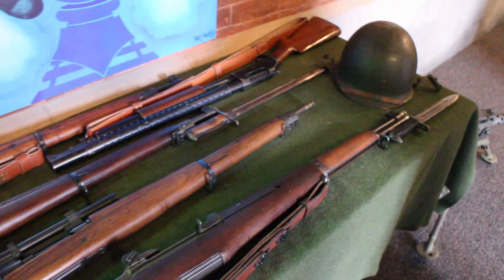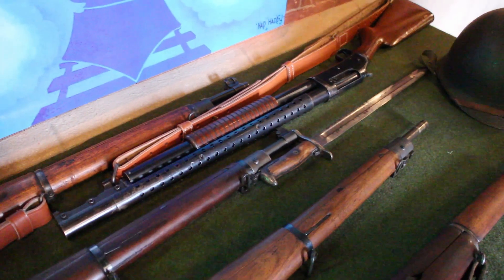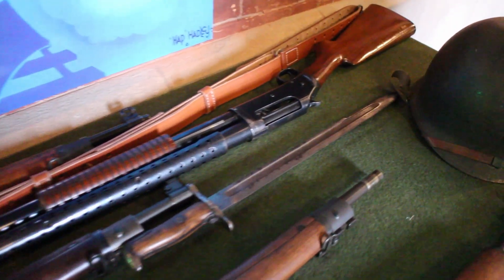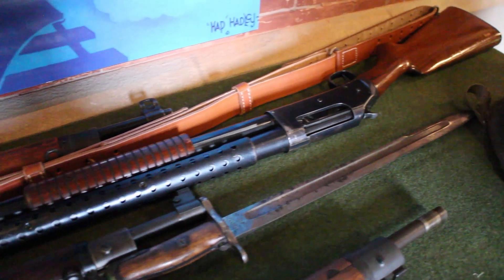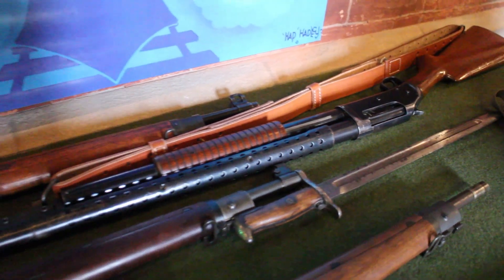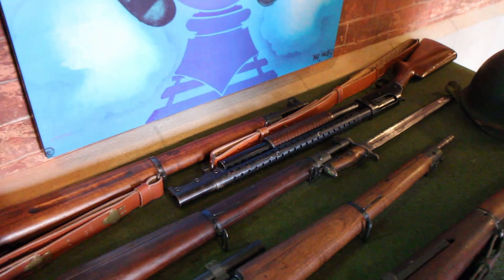I also have a Winchester model of 1897 trench shotgun that was predominantly used by both Army and Marine forces during the First World War, then was also issued during the Second World War. It was heavily used in the Pacific Theater of Operation by the United States Marine Corps.